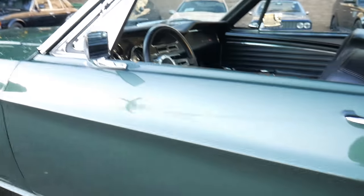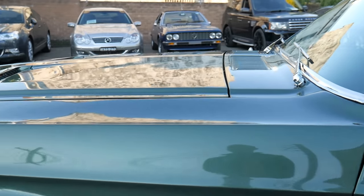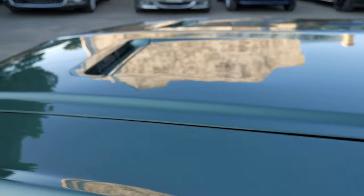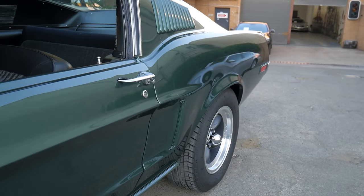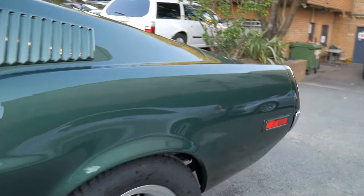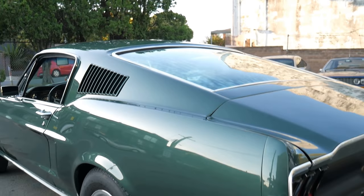We ask the previous owner to take the plates off because we will re-register this car for the successful buyer here in New South Wales. Whatever you want in a classic, collectible Mustang Fastback GT — this is it. The Bullitt.